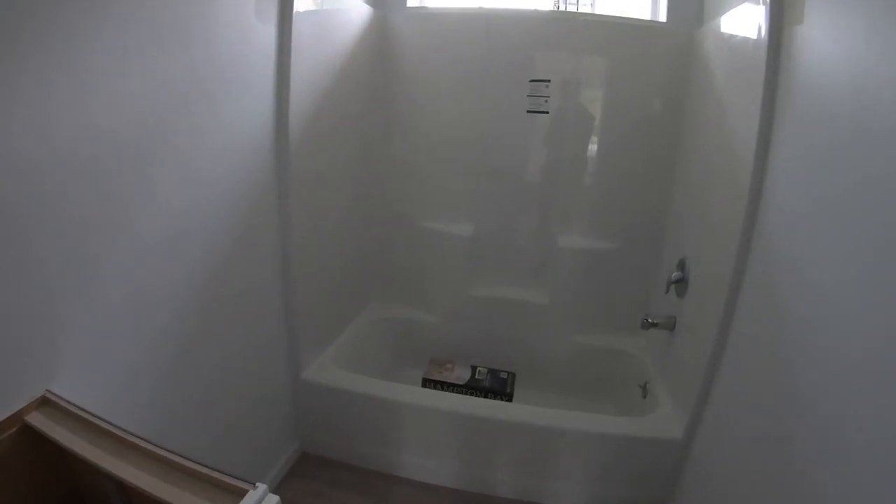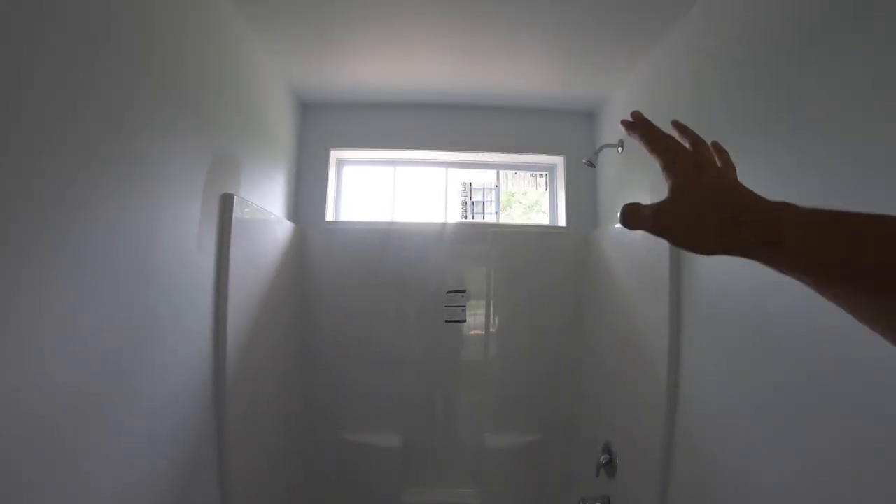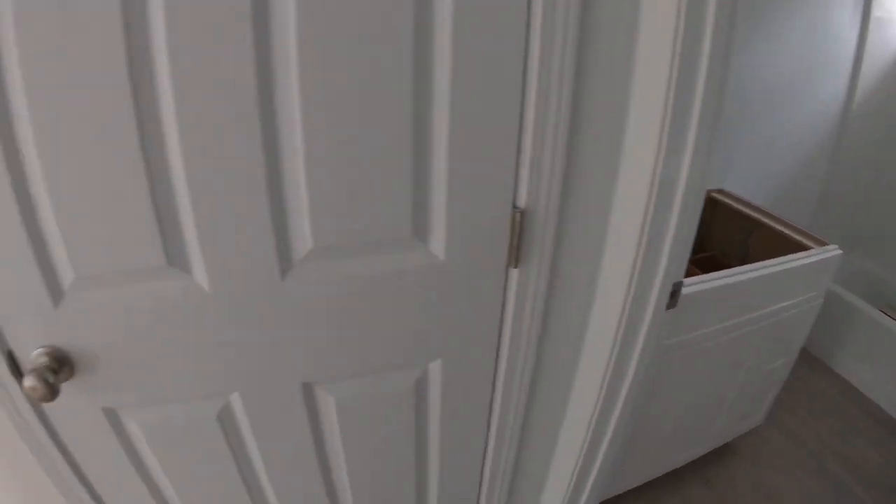The tub surround is shipped loose from the house — it's ready but not installed in advance. There's a transom window above the tub, which I love — it really adds quite a bit of light to the room and makes it feel less closet-like. There's a space for the vanity light, the ceiling fan is already in, and here's another closet space as well.